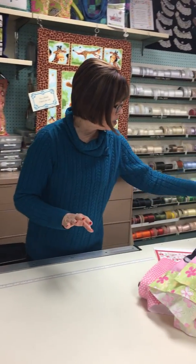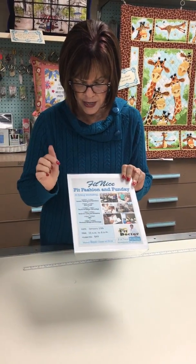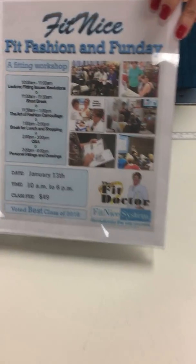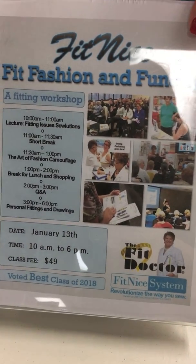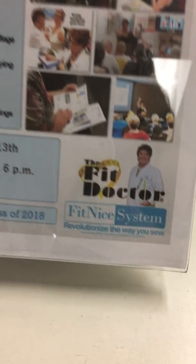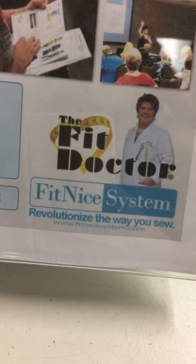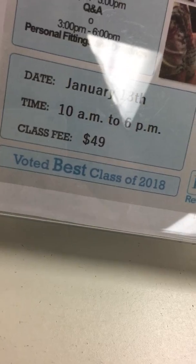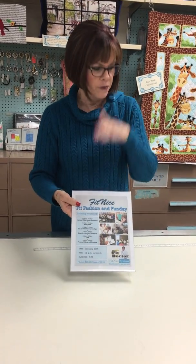Judy Kessinger is coming this Sunday for a Fit, Fashion, and Fun day. If you don't know Judy — she's from Kentucky and she is a hoot. She is so much fun to take a class from. Go onto our website; it will explain everything. It's a long day from 10 to 6, we're serving a little lunch, and she will definitely fit you with pants and a top before you leave. It's going to be a really fun day.